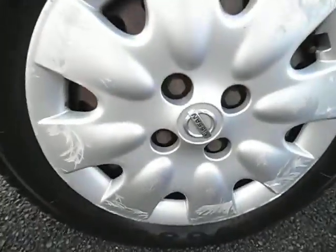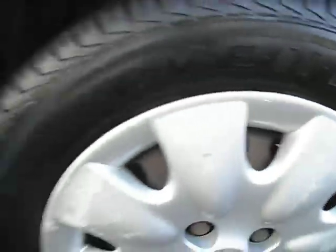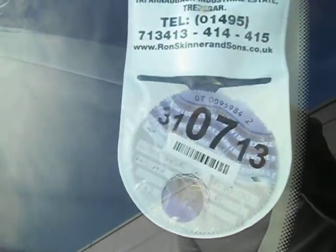This side of the wing is fine — same story as the opposite alloy. It needs a bit of TLC and that tyre's again basically 5mm plus. Tax is staying on the screen, so there's about 8 months tax on there.